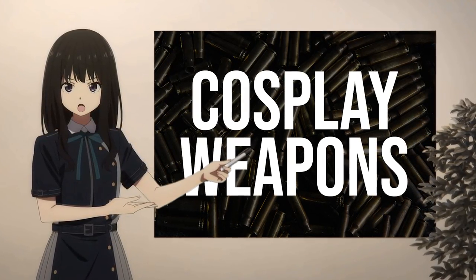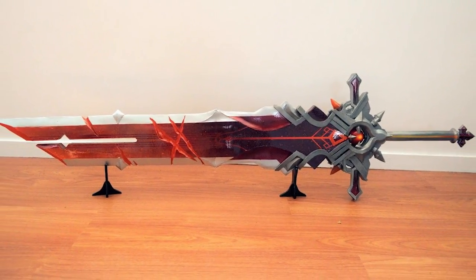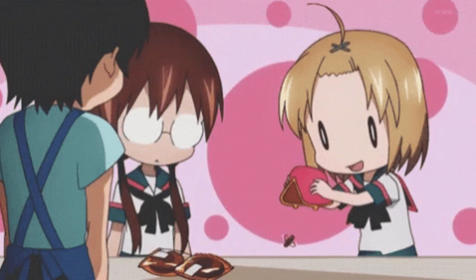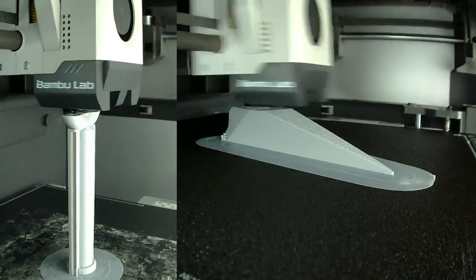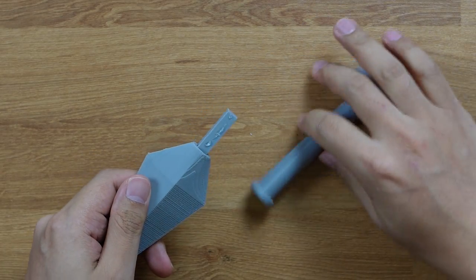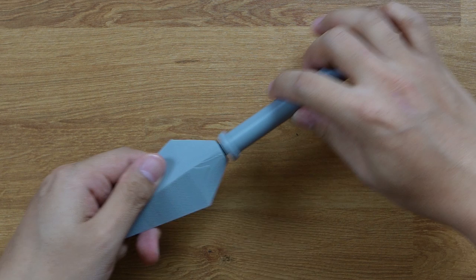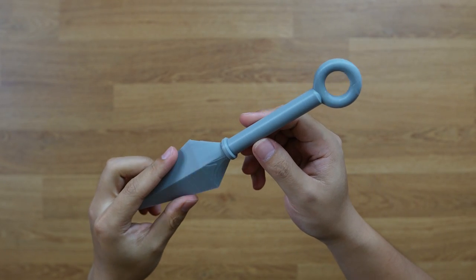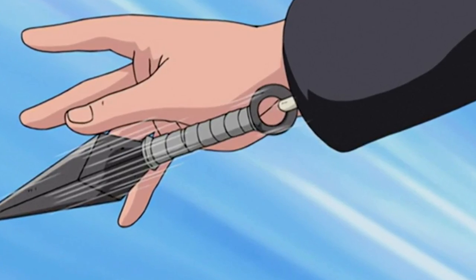Last but definitely not least, we have cosplay weapons. Prop weapons are usually very large multi-part prints that require dimensional accuracy to fit together correctly, so there isn't a lot that makes for good beginner prints. To start, here is a kunai from Naruto. It prints as three different parts — the blade, the handle, and a connecting rod that goes inside the other parts. The grip part of the kunai is smooth, and the designer intended for you to wrap string around it to match the kunais you see in the anime.